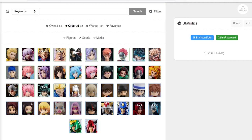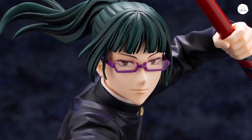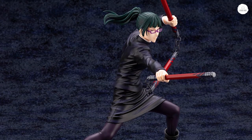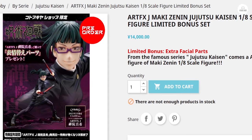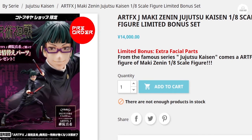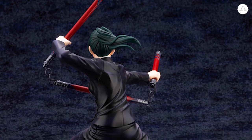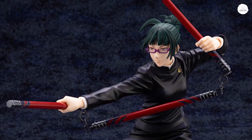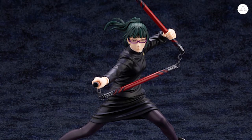The first figure I want to talk about is the Maki Zenin Kotabukiya 1/8 scale. I messed up — I waited a little bit too long to pre-order for the bonus phase, so I actually ended up pre-ordering off of hobbygenki.com and I'm pretty sure I got the last pre-order. I lost the buy-now-pay-later option, so I actually had to pay for the figure up front, which is fine because I really want this figure with the bonus face.